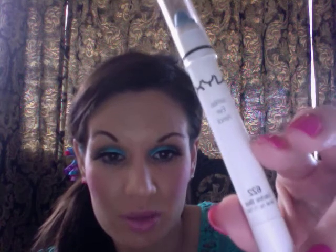For this eye I started off with a base — I used this NYX jumbo eye pencil in electric blue. I'll go ahead and swatch it for you so you can see how bright that is.